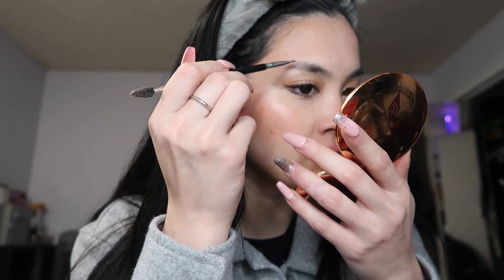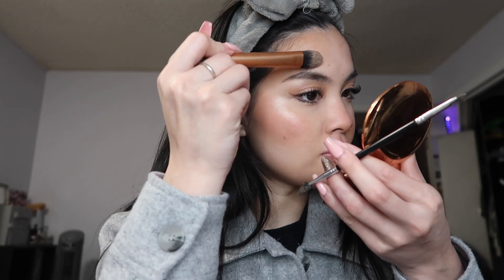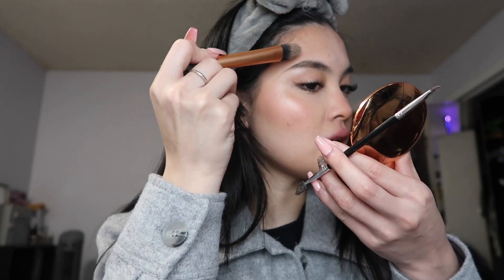I take a little spoolie and comb out my lash extensions. For brows, I take the Anastasia Dip Brow Pomade in Medium Brown with an Anastasia angle brush. I fill them in normally and extend my eyebrows a little because I have really short eyebrows. Then I brush them out to make them look more natural. I clean up my eyebrows with a flat foundation brush by Real Techniques. The second eyebrow took me a while — I had to redo it off camera.